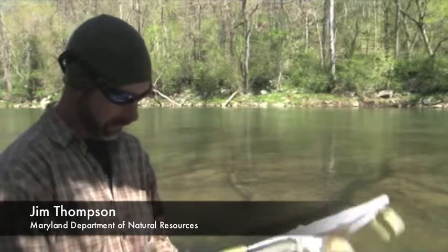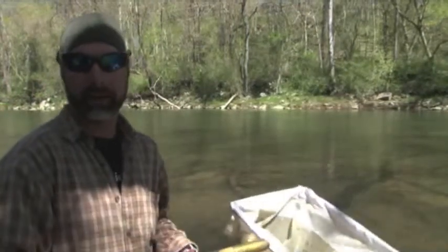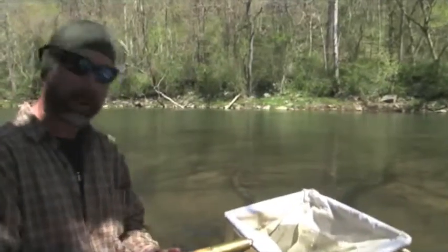Hi, I'm Jim Thompson with DNR Fisheries Service and we're out in Deer Creek today. We're using this really fine mesh net to sample for hickory shad and herring eggs and larvae. I'm going out here to do a sample now and see what we get.